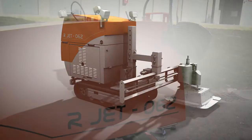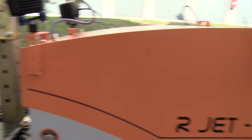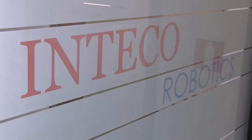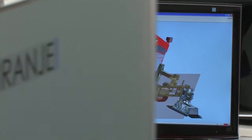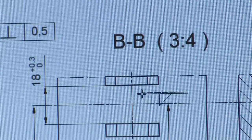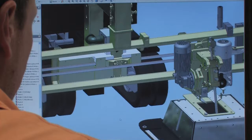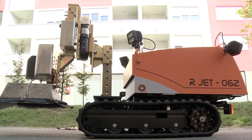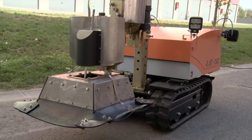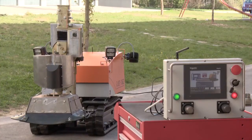It is a rightful heir to the 061 model in every sense. It was developed in the laboratories of the Inteko company and is based on the experience created working with its predecessor. The 062 model is currently the smallest and lightest robot for the hydrodynamic treatment of concrete and metal surfaces available on the international market.